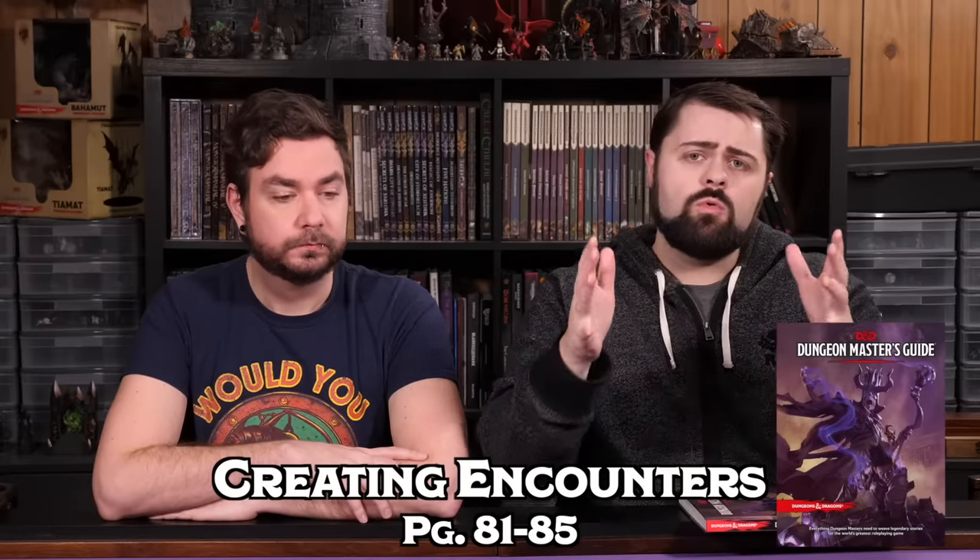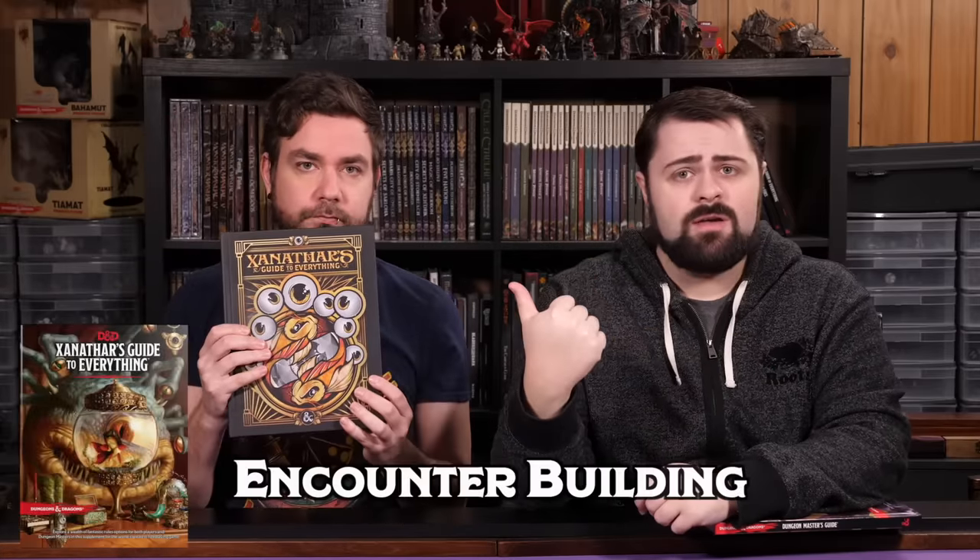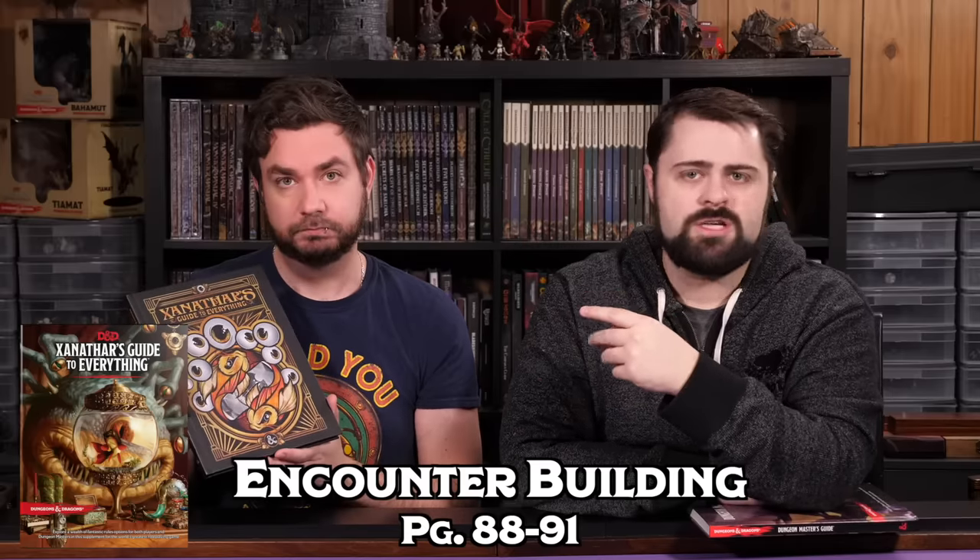On page 81 of the Dungeon Master's Guide through page 85 are the core rules for how to build a balanced combat encounter — how to choose monsters and make sure they're a challenging, deadly, or easy threat for your players. Unfortunately, these rules are super draconian and I don't recommend using them. Instead, I recommend cracking open Xanathar's Guide to Everything to page 88 to 91. The rules in XGTE for building encounters are much simpler, easier to use, and produce much better results in general.